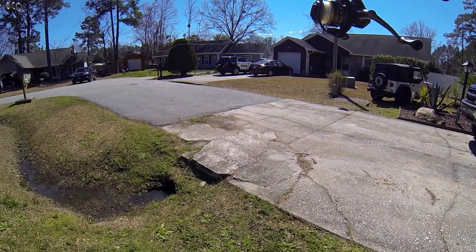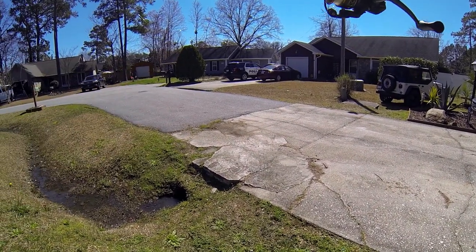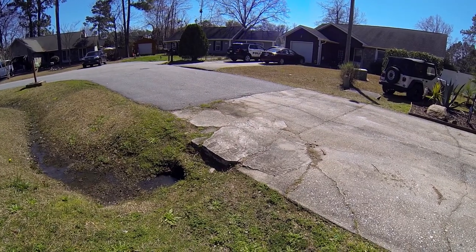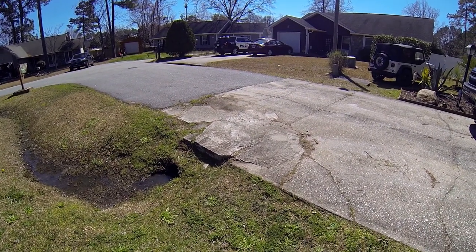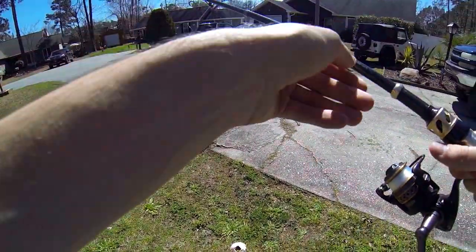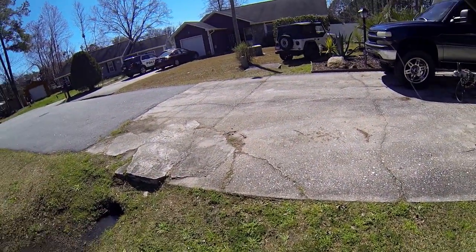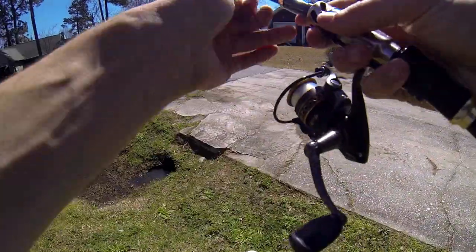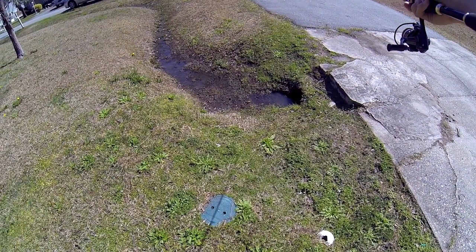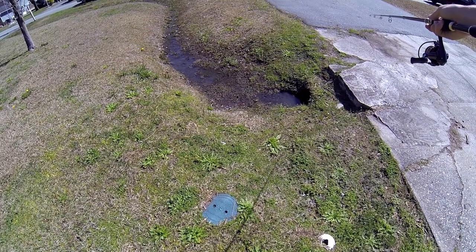I think they're mosquito fish, but not sure. Either way, this is the first time I've ever seen fish in here. I should probably put a weight on this, but I'm stupid. Oh, it's in there.